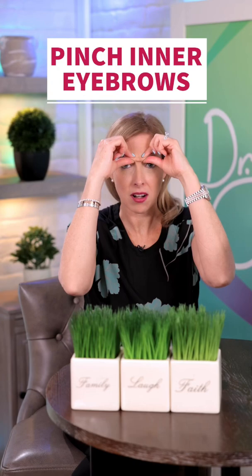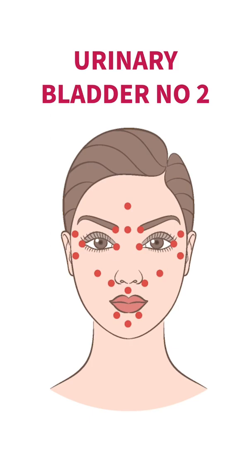Share this with your friends because they will love it. All you're going to do is pinch your inner part of your eyebrows. This also stimulates the urinary bladder number 2, which is an acupuncture point, so this is great for sinus congestion.